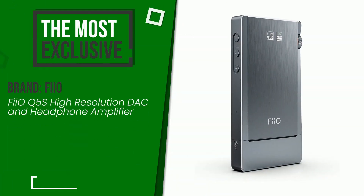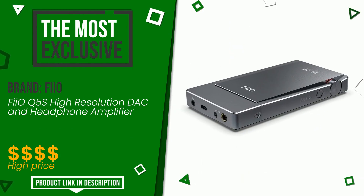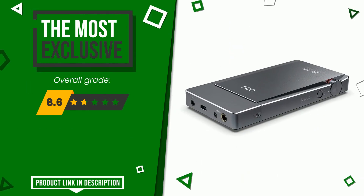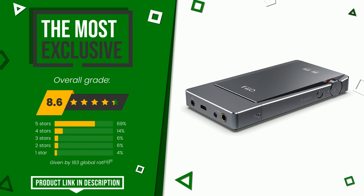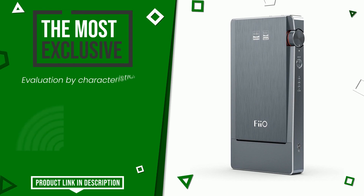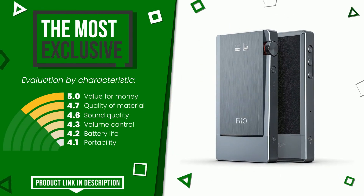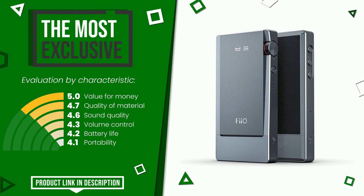The rating of this product by Feo is 8.6 out of 10, making it the most exclusive of this selection. Its key features are value for money, quality of material, sound quality, volume control, battery life, and portability. To find the price or learn more about it, click the link at the bottom of the video description.